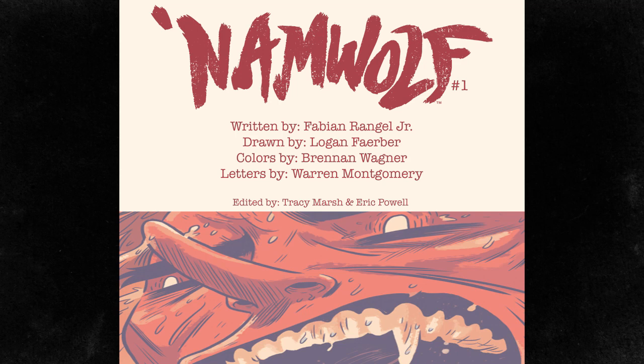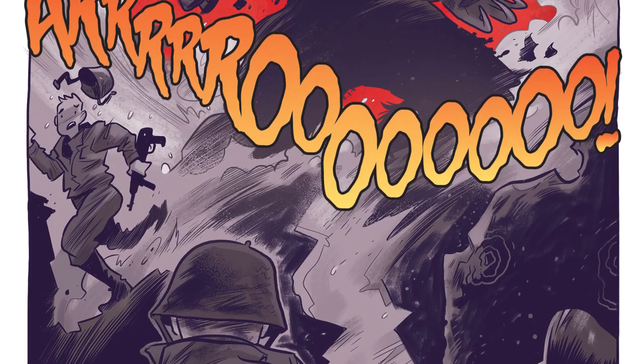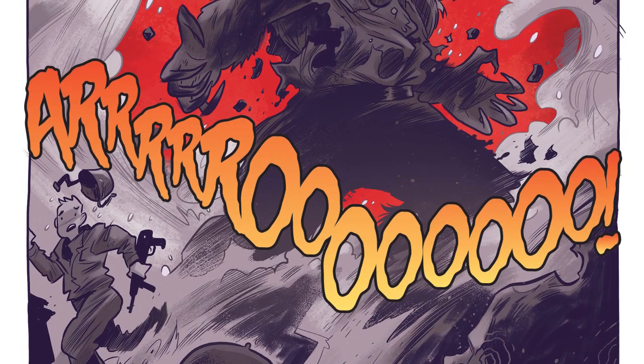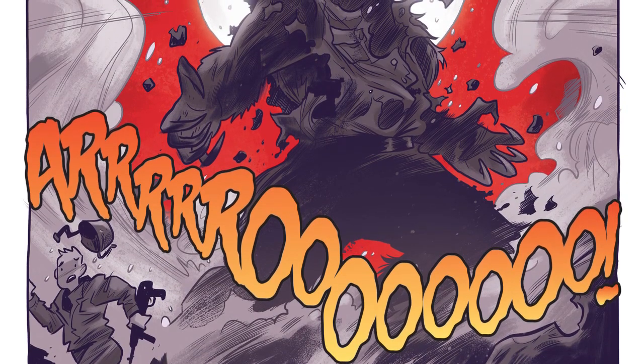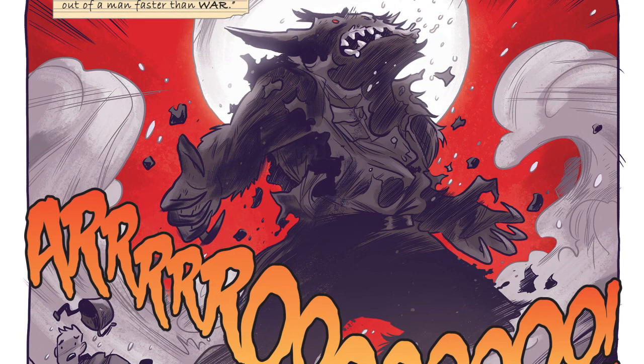It's written by Fabian Rangel Jr., drawn by Logan Faber, and colored by Brennan Wagner. Normally I don't mention the colorist, but the coloring in this book deserves the attention. Wagner nails the lighting and the mood. I wouldn't be surprised if he's got a background in animation. If you look at the pages from a distance, they read like color keys for a film. I really like Wagner's use of red in some scenes, like the flashback scenes — it's probably the brightest color in the book, mostly used for blood or for the sky before something really bad happens. I love that kind of color play.